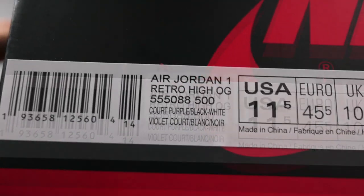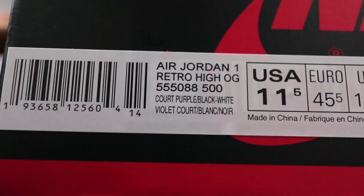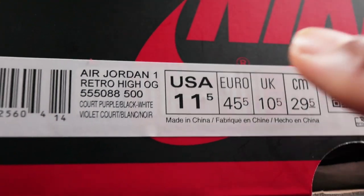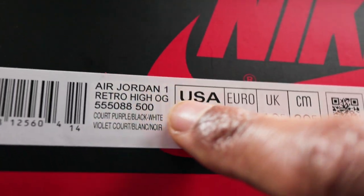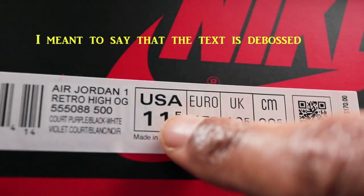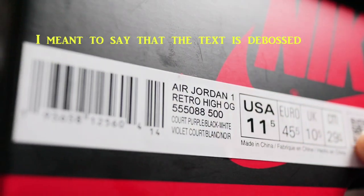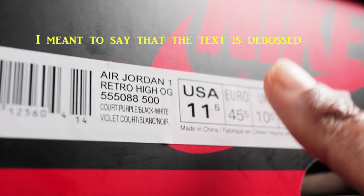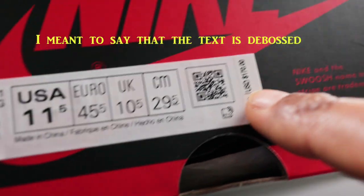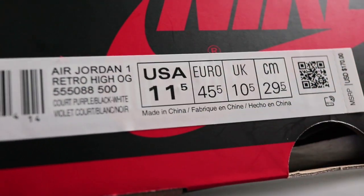The style code is 555088-500. Your color description is court purple, black, white. One thing I noticed that's different about this label is that all of the text is subtly raised — very subtle, not overly exaggerated, but you can feel the indentions. If you take your finger and rub it across the label, especially in the area with the sizes and prices, you can feel just a little bit of raised text. It's not flat.